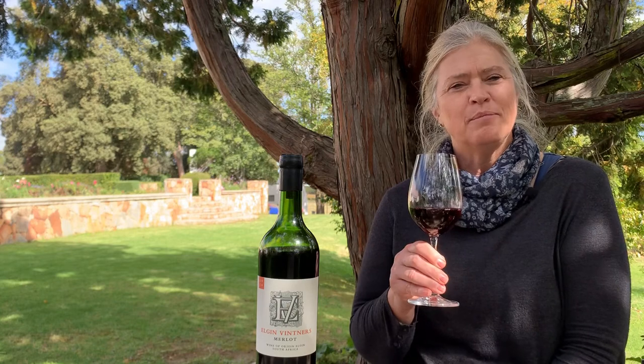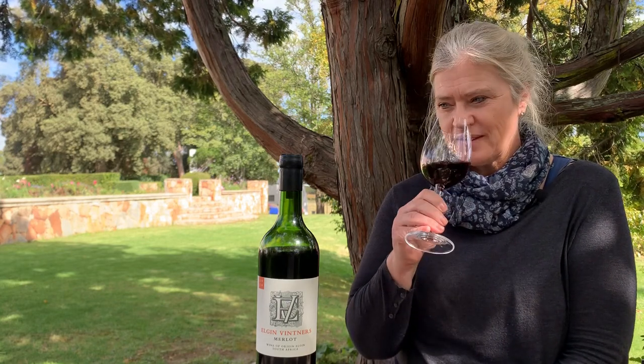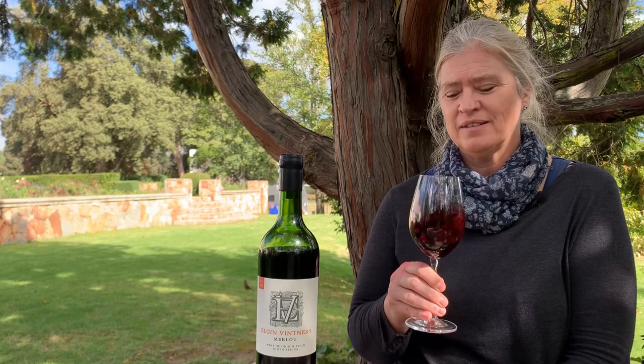It's got a beautiful nose of plums, bramble, walnuts, whiffs of violets, and a touch of savoury notes on the nose as well.